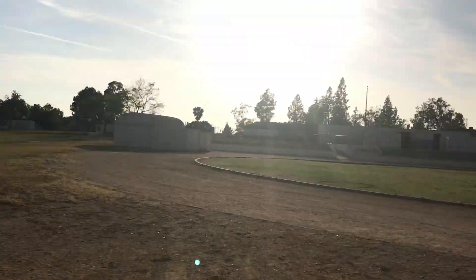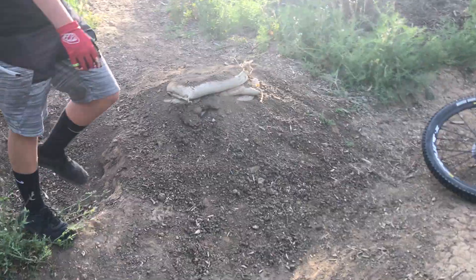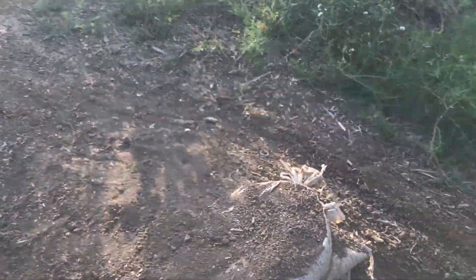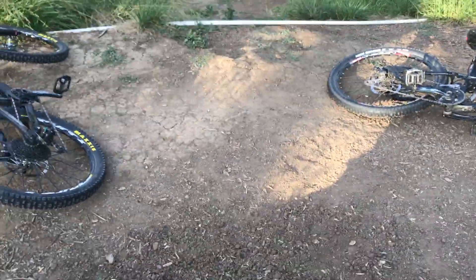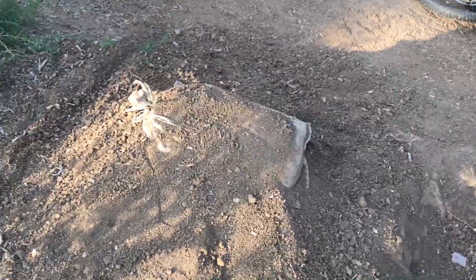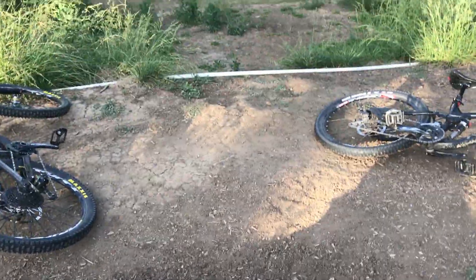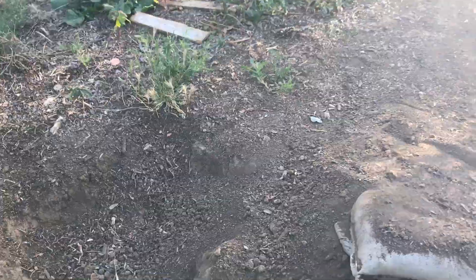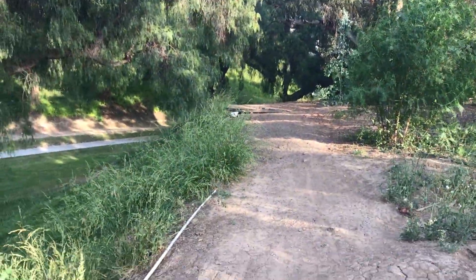Holy crap dude, this is huge. CJ's considering doing this jump right here but it is a fairly sketchy jump — you have to get some kick off of it to really make the landing. There's plenty of speed for it though, but it's fairly loose dirt. If this doesn't happen, there's a little step up over there that he might hit.